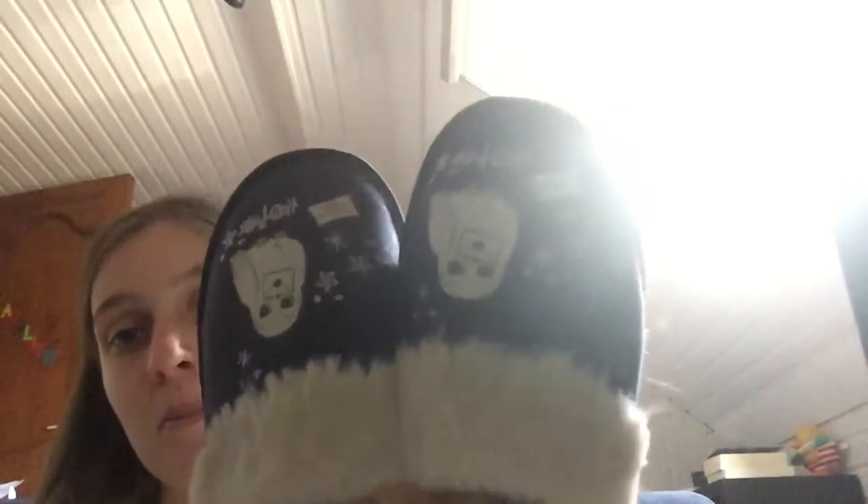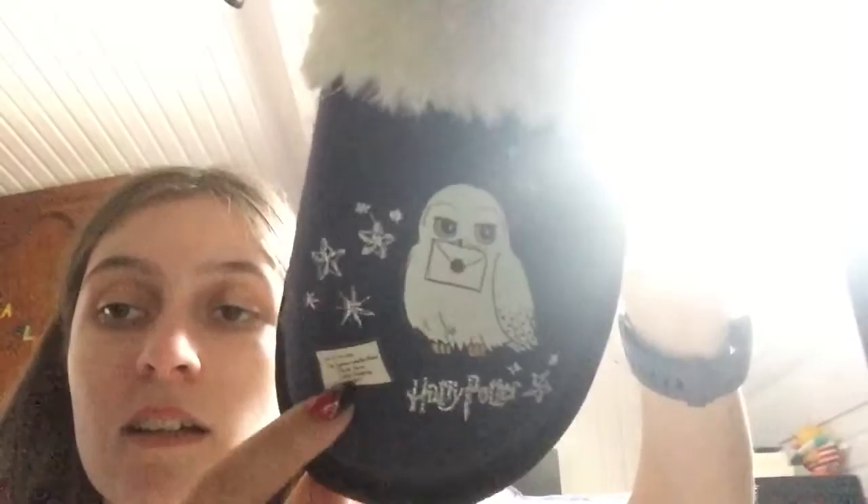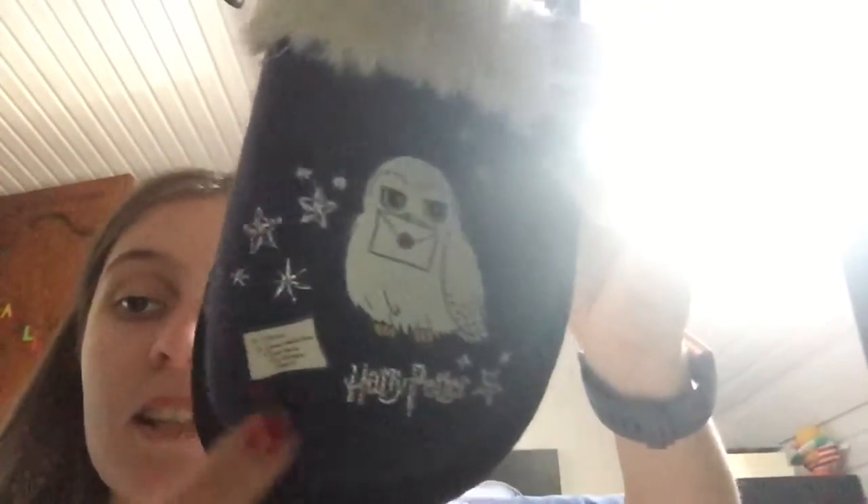The last thing I bought at Primark were slippers. I really needed slippers because mine were ready to throw away. These have Hedwig on them with a letter, the envelope where the acceptance letter is in. It says Harry Potter and has some stars. They're really comfortable to wear — they have padding at the foot so when you're walking it feels really soft. Those were £5.